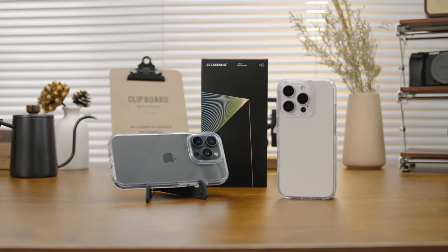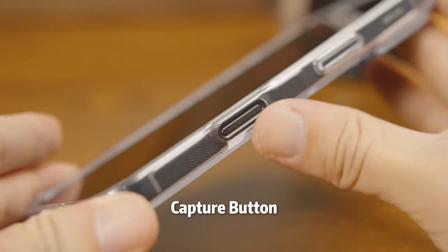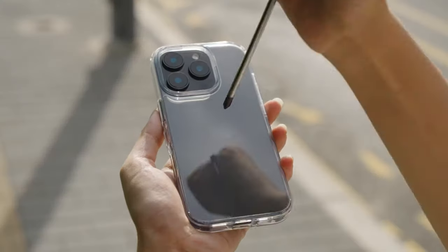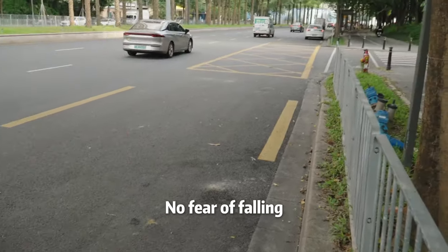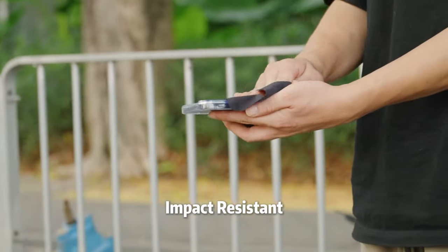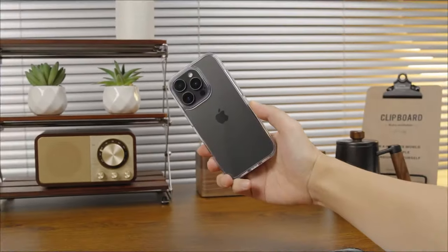The case features military-grade drop protection with a three-layer frame and upgraded U-Shock air pads, tested to survive drops from up to 12 feet — so you can breathe easy even if your phone takes a nasty fall on concrete. Camera and screen protection are absolutely covered, with raised edges of 2.5 mm for the lens and 1.5 mm for the screen.